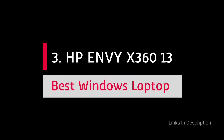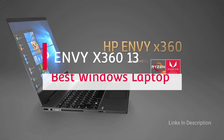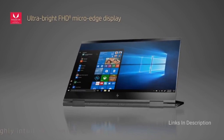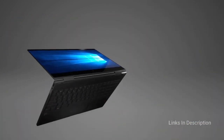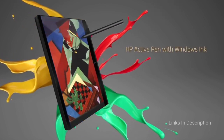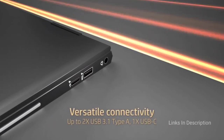HP Envy x360 13 — The Best Premium Windows Laptop for Kids. While the HP Envy x360 13 is on the pricier side compared to most laptops in this list, it would be a mistake not to include it. For older kids, this is a flat-out exceptional laptop and a great value-for-money package. That's why you'll also find this laptop on lists of best 13-inch laptops, best college laptops, or best student laptops.